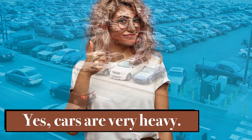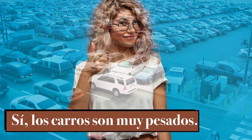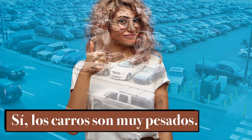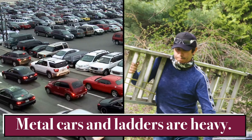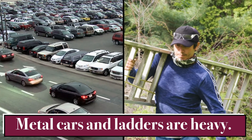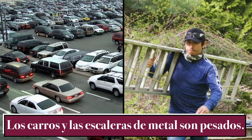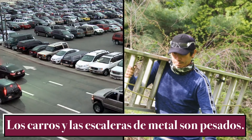Yes, cars are very heavy. Sí, los carros son muy pesados. Metal cars and ladders are heavy. Los carros y las escaleras de metal son pesados.